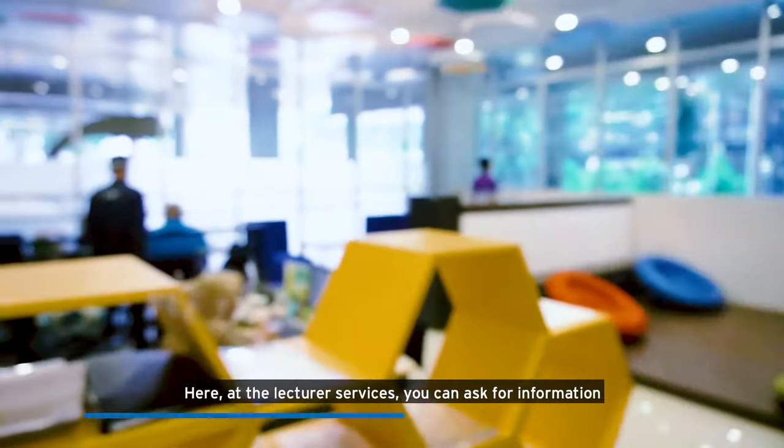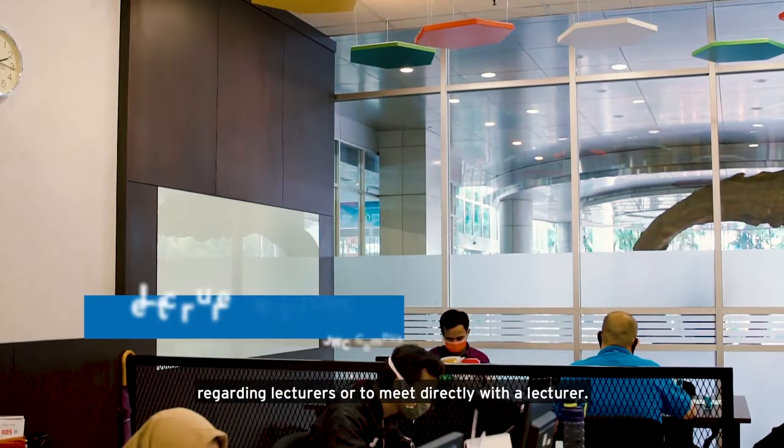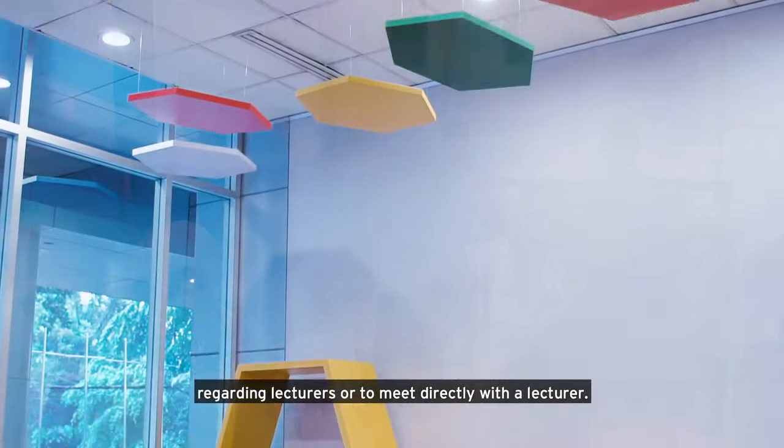This is the lecture service. You can ask for information regarding lecturers or to meet directly with a lecturer.